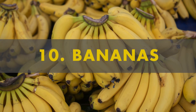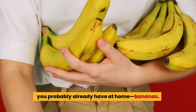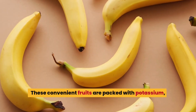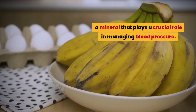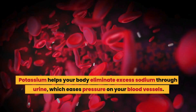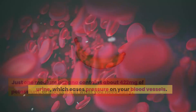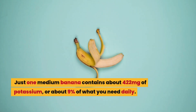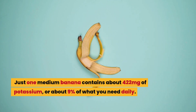Number 10: bananas. Let's start with something simple you probably already have at home. These convenient fruits are packed with potassium, a mineral that plays a crucial role in managing blood pressure. Potassium helps your body eliminate excess sodium through urine, which eases pressure on your blood vessels. Just one medium banana contains about 422 milligrams of potassium, or about 9% of what you need daily.